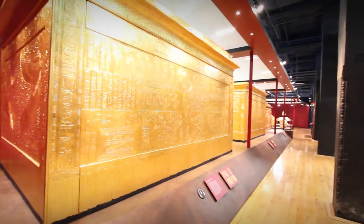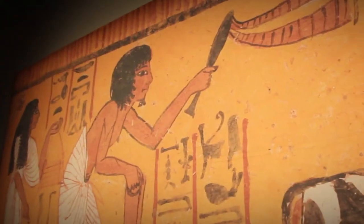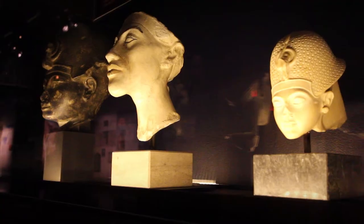There is no other tomb until today which was discovered with treasures. There are approximately 60 tombs in the Valley of the Kings, but all of them were empty.